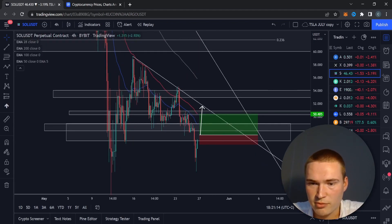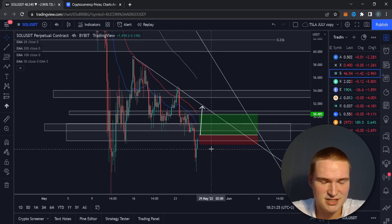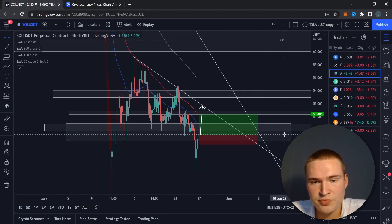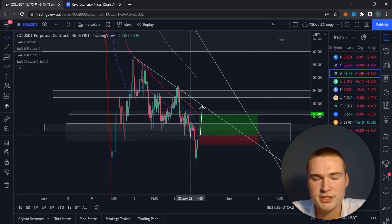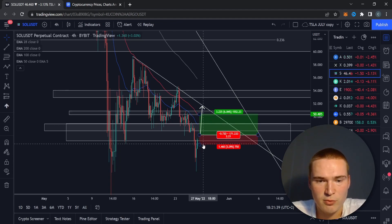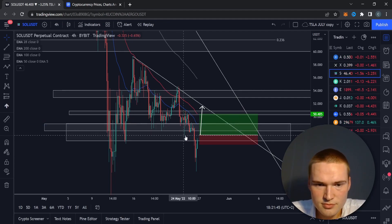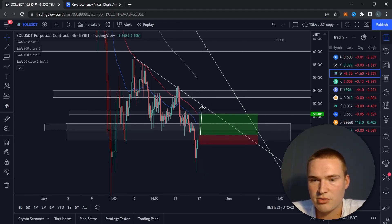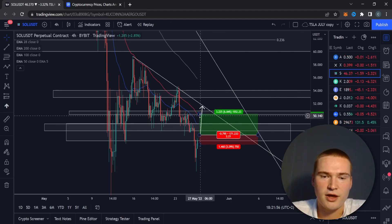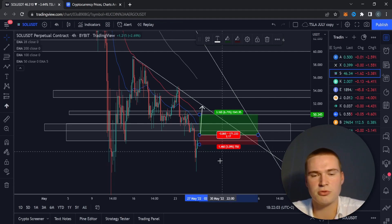For Solana, we need to break above 47.18. Only place the trade if we have actually closed above that on the four-hour timeframe - that's necessary to confirm the move. Once we close above 47.18 on the four-hour, put in the buy limit. The risk-reward here is 2.21, and the stop loss is a little tighter. The level is slightly less defined than Ethereum's.